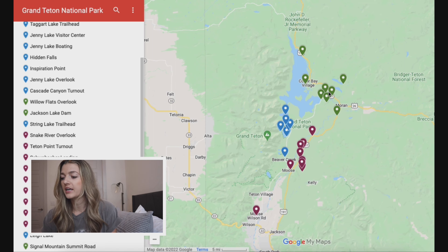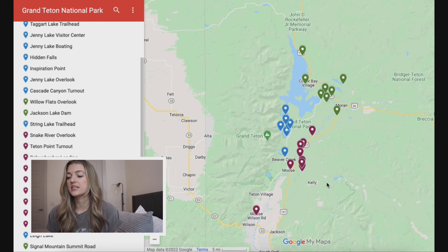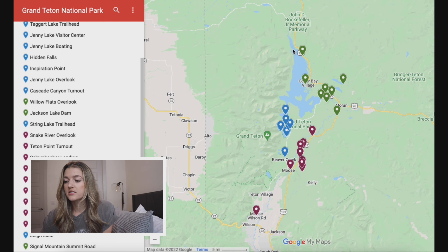What you see on the screen now are the three different days that are color coded. We have the maroon, the blue, and then the green. Obviously it depends on which way you're coming in and exiting the park on which days you want to do it, but I'm going to dive in the way that I did it, which was coming in from Jackson Hole and then leaving up north to go to Yellowstone.